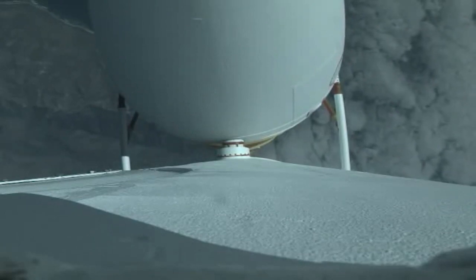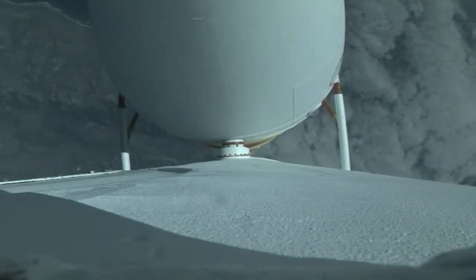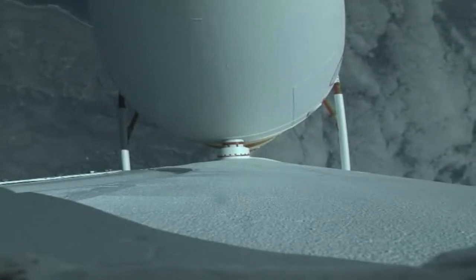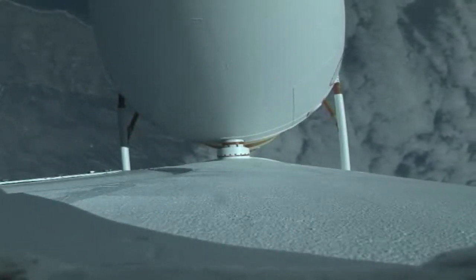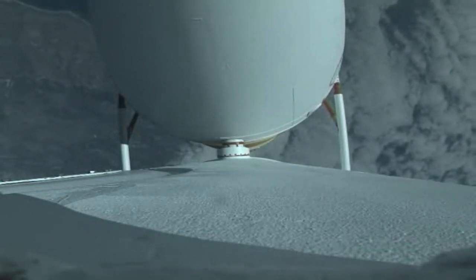Vehicle is now passing through max Q, maximum dynamic pressure. Mach 1 — Delta IV is now supersonic. Port, starboard, and center RS-68 engine parameters are within the expected operating parameters right now.